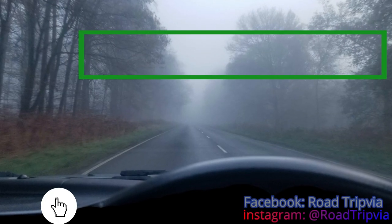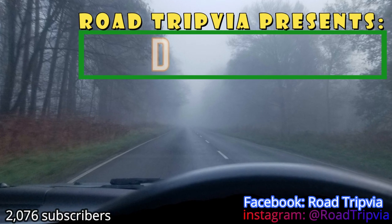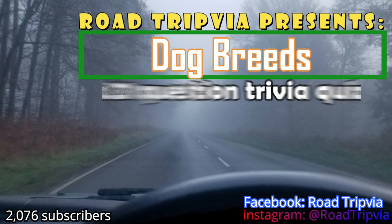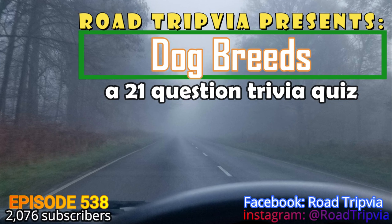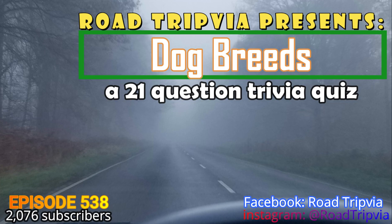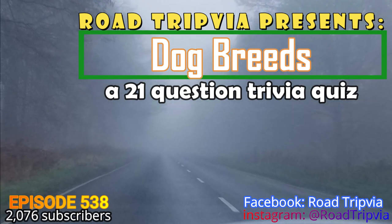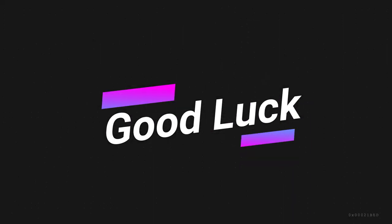Hello and welcome back to Roadtripia, the once-a-day road trip trivia quiz. Today's episode is number 538. The category will be Dog Breeds. This is a 20-question trivia quiz with a question 21 tiebreaker at the very end of the video. There are a few random questions in there, but most of these questions will be asking for a specific dog breed. Good luck on today's quiz.